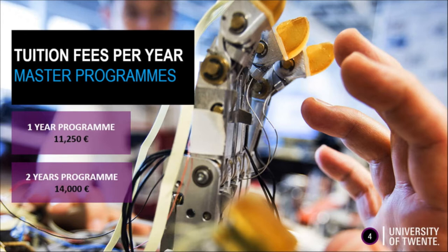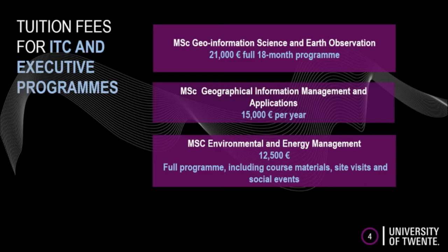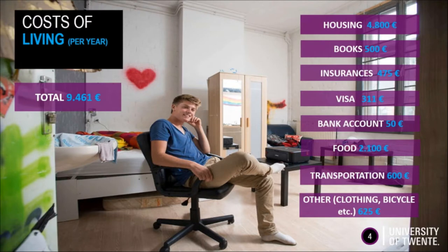The tuition fees per year are 11,250 euros for a one-year program, and for all two-year programs, the costs are 14,000 euros. The costs for ITC-related programs, like Geoinformation Science and Earth Observations, may differ and can be found in this slide.